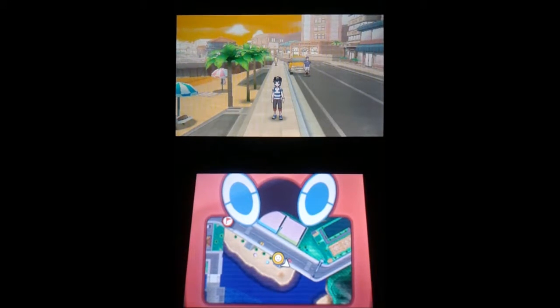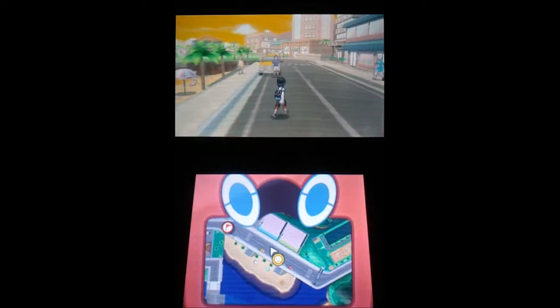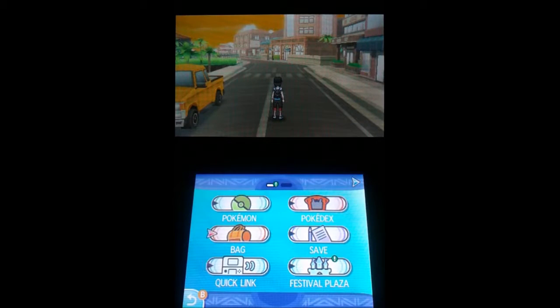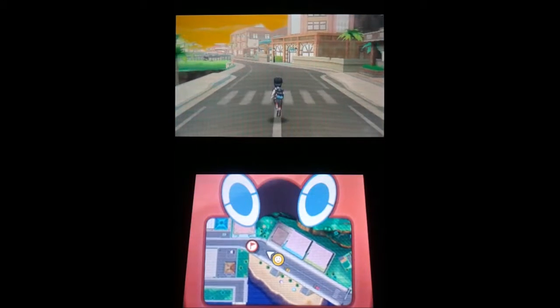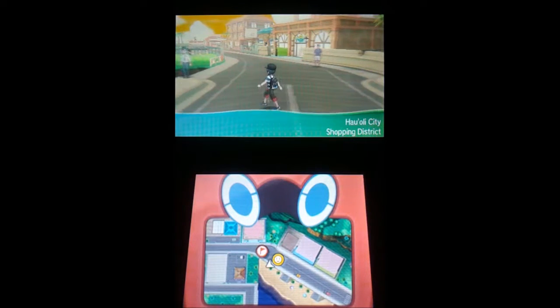Hello everyone and welcome back to some more Pokemon Moon. Last episode I did go over all the functions of these things, so now let me get back to my menu. Thank you, on to more adventuring. I leveled up the Pokemon a bit more, so let's see.